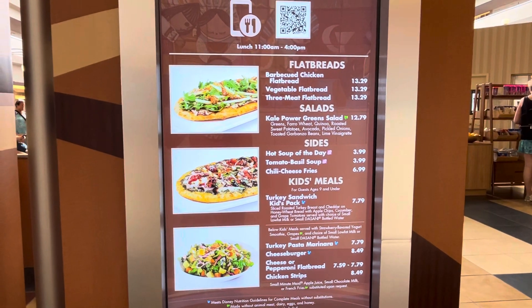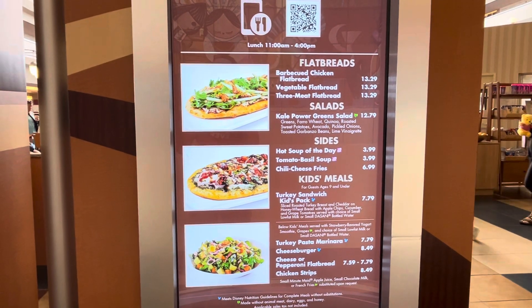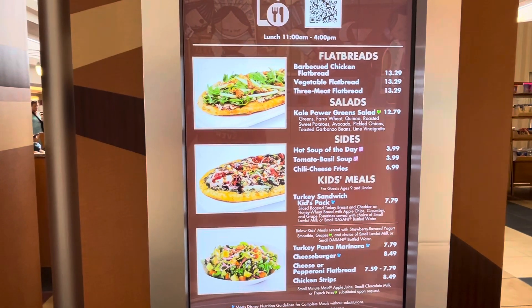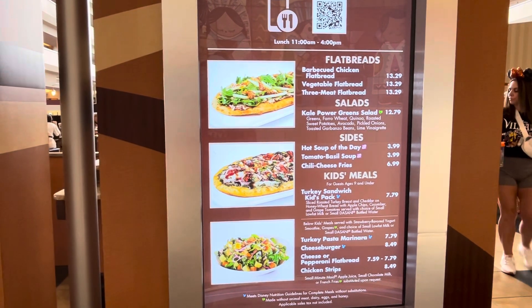They do serve breakfast as well here. Right now we're at lunch, 11 to 4. Prices are reasonable given what you get — it's high-quality food. Portion size is solid. We split a lot of this between two of us; it's a meal, an entree, we split it, so it makes it doable.